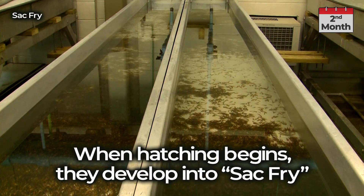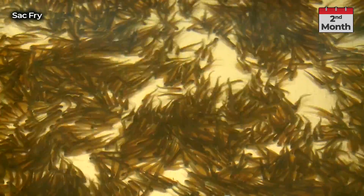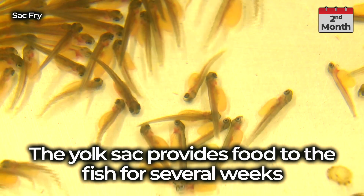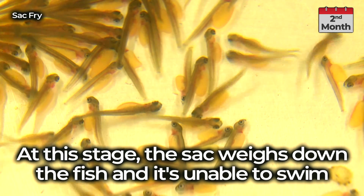When hatching begins, they develop into sack fry. The yolk sack provides food to the fish for several weeks. At this stage, the sack weighs down the fish and it is unable to swim.